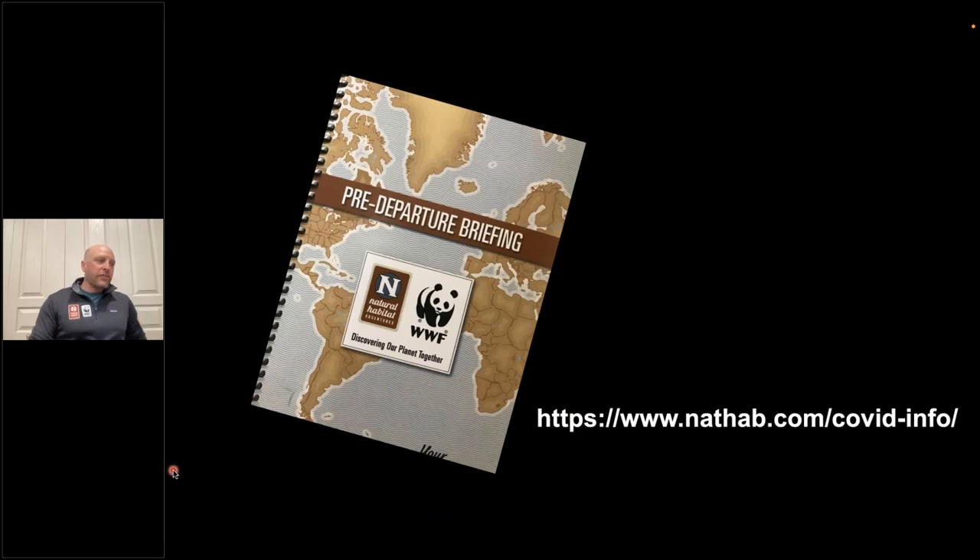Today we're talking about how to prep for your upcoming summer Yellowstone and Grand Teton trip. For those who have already booked, you've received the pre-departure briefing — either a physical copy or an online version. There are also probably people viewing who haven't booked yet but are thinking about joining a future departure. If you're new to Nathab, you'll recognize quickly that these PDBs are an important part of preparing for any of our departures around the world.